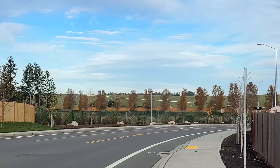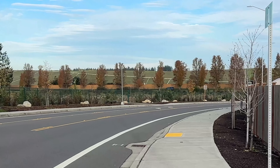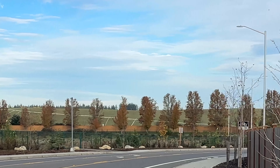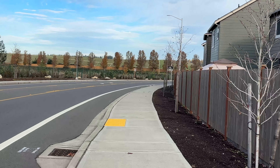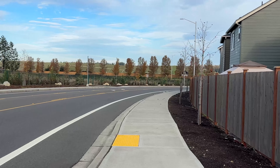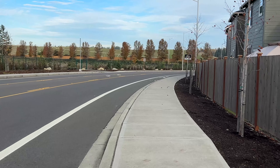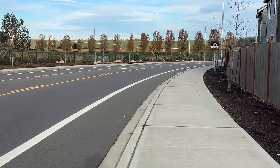Those of you who followed me will know that that is the landfill. Yes, I rented an apartment right next to the landfill. I don't know why. Two months free rent, I think. And that was substantial — $1,500 times two. That's a lot of money off.